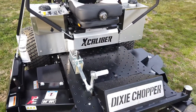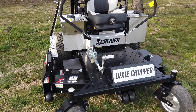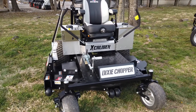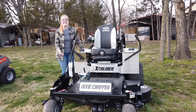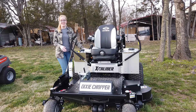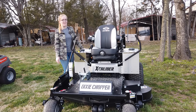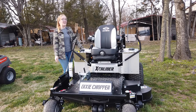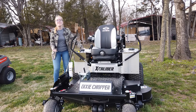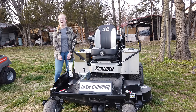This does have cast iron spindles. Once again, this is the Dixie Chopper Excalibur with a 66-inch cutting deck. If you're interested in this mower or any of the mowers on our YouTube channel, give us a call at 615-641-7720. Not only do we have these great mowers in stock, but we also have trailers and handhelds and can make a great package deal for you.